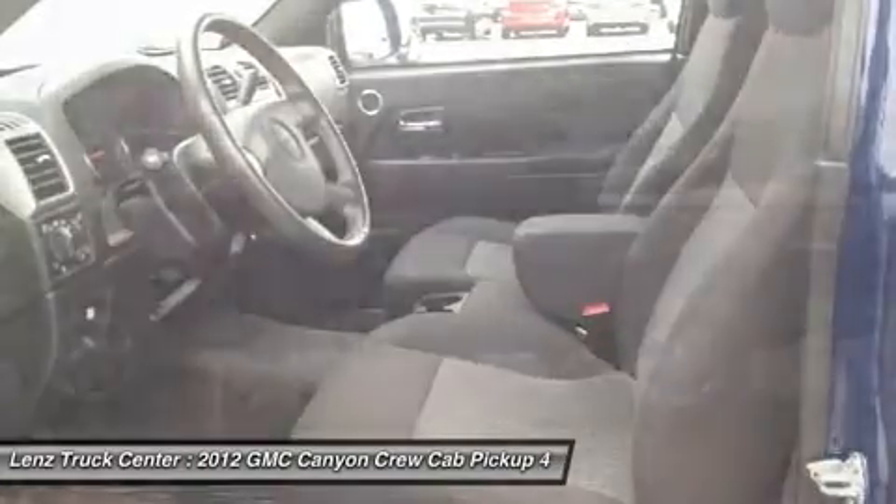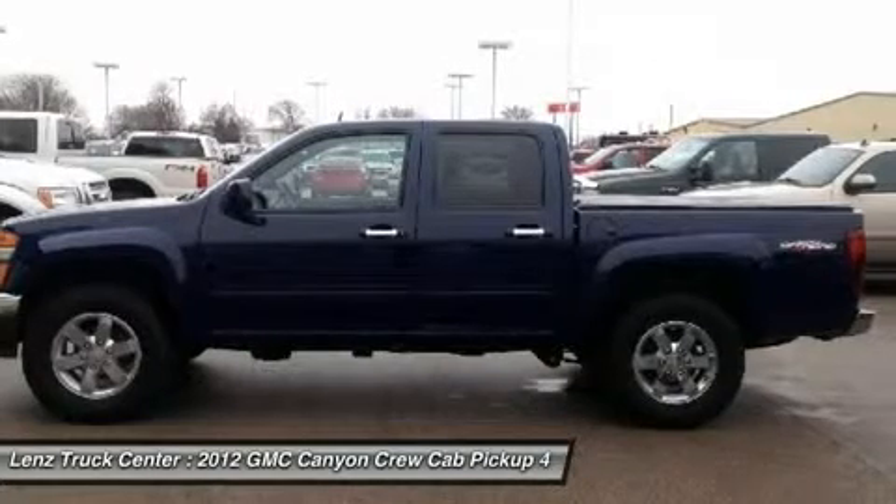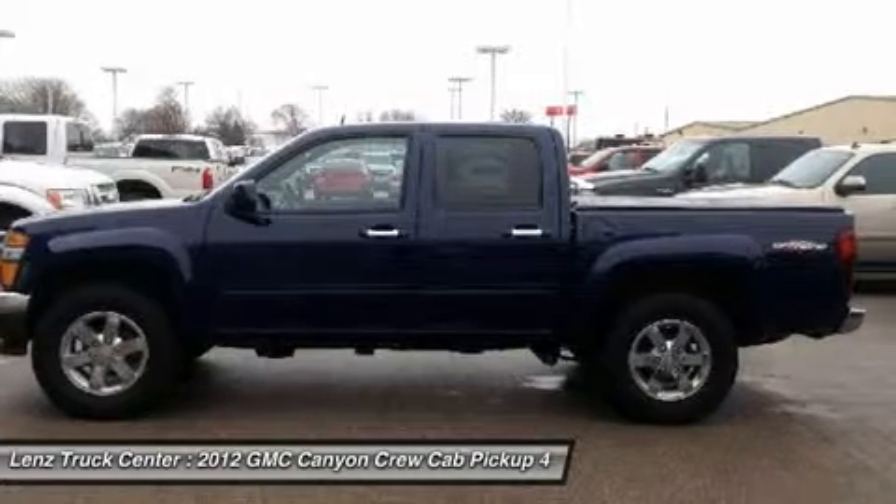If you are looking for financing, Lens Truck Center can help. We have on the spot financing. Bad credit or good, we will work with our 17 banks to get you approved and for a great rate.